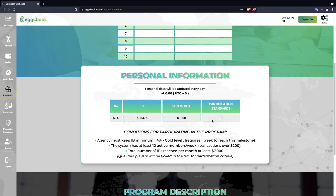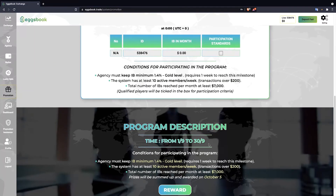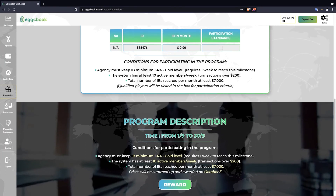The program runs from September 1 to September 30. After that time, the program will close and the rewards will be delivered to the top three players on October 5.